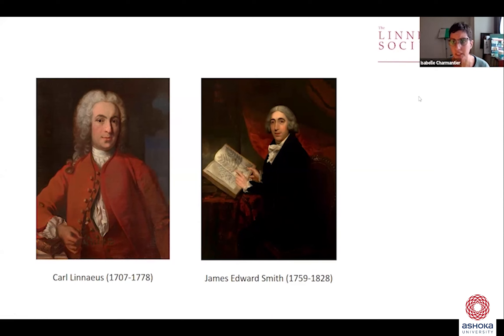He founded the Society on the same model as the Royal Society, so that it's a society made up of fellows who come together in meetings to discuss scientific ideas of the day, often presenting papers accompanied with specimens and illustration. That's how our collections have grown over the years, much like the Royal Society. Some of the papers that have been read at the Society have been quite influential — one of them was Darwin and Wallace's paper on the theory of evolution by natural selection in 1858.